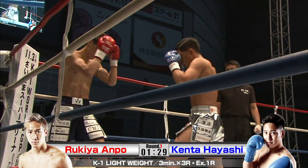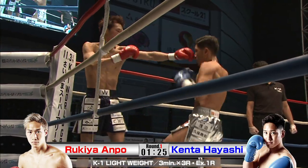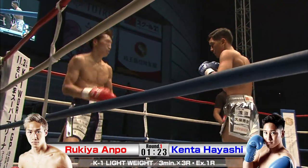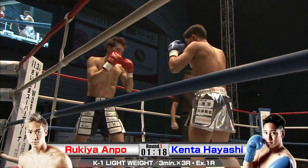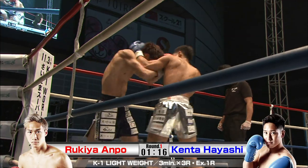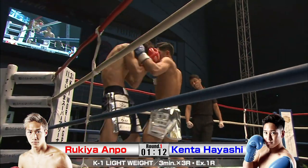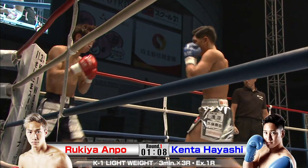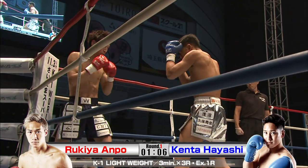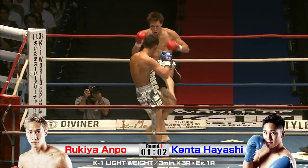Massive body shots. Earlier ripping that left to the body and then Kenta coming back with his own right left. These fighters are just in each other's faces. Even though the fight is only three rounds, those body shots, especially stiff ones like that, will pay dividends.